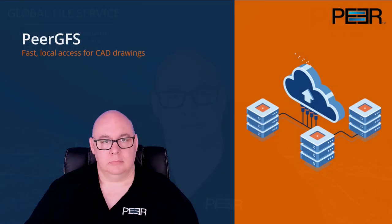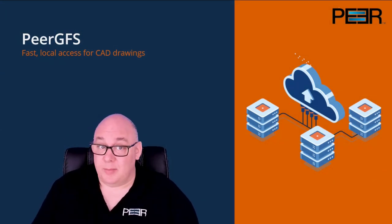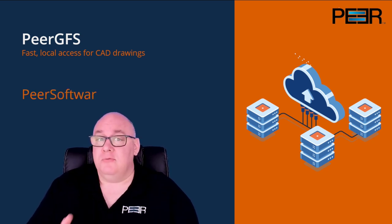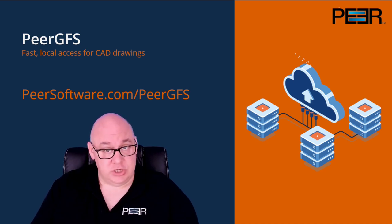So the question is: how many CAD users does your organization have that would benefit from fast local access to the drawings they work on together? And what is the value of the time they're forced to waste when having to share drawing files month in, month out? Is it more than the cost of a modern distributed file system? To discuss your requirements, request a demo of Peer GFS, or just find out more about the solution, visit PeerSoftware.com/PeerGFS.